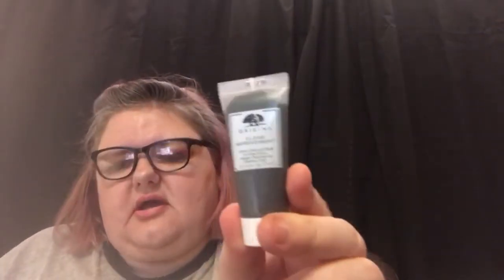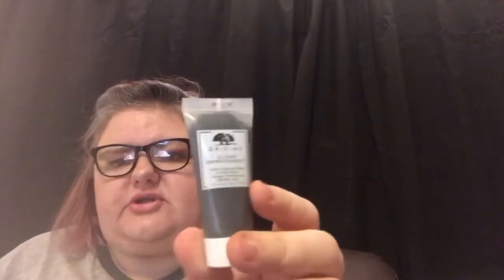The next one I got was the Origins Clear Improvement Active Charcoal Mask, and I do enjoy Origins. I thought it's great to have a little mask, especially if you're going away and want to take something with you — it's a great size. This is 15ml and it's worth £4.40.